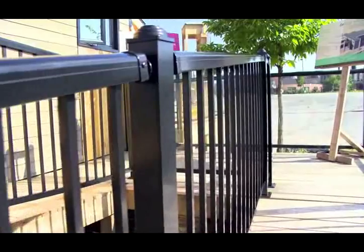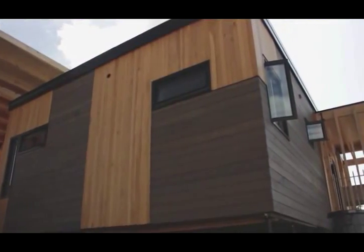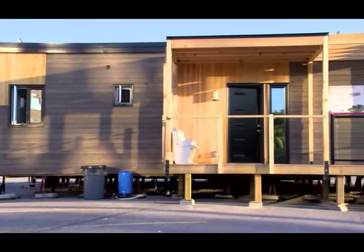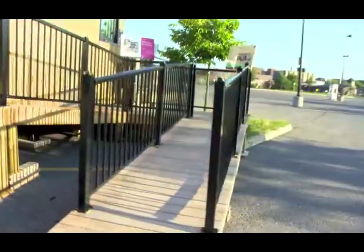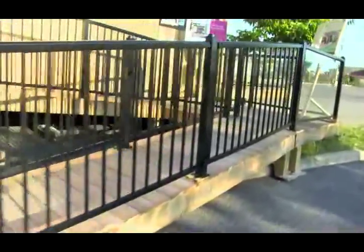Designed and built by the next generation of homeowners for the next generation of homeowners, ECHO is an ecological home that provides a symbiotic relationship between itself, its occupants, and the environment by taking a holistic and integrated design approach.